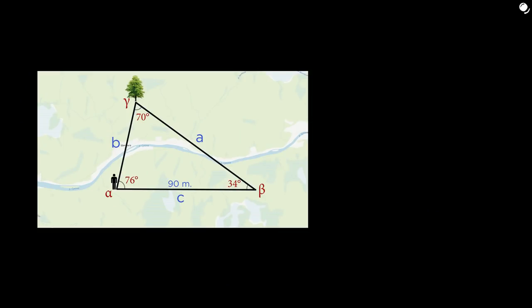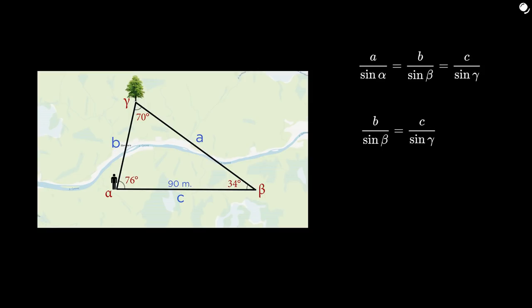Then, to figure out side B - which is the distance to the tree - we use the law of sines. Putting in our known quantities, we get 53.6 meters.